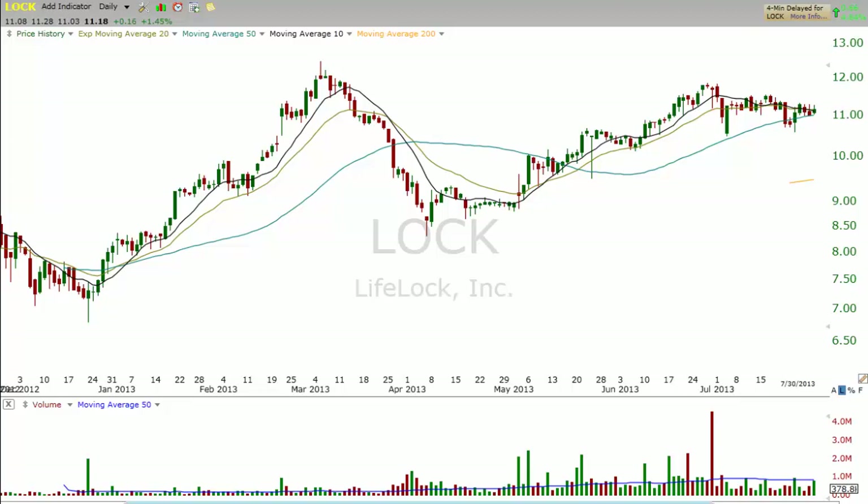In today's video, we're going to show you how we look for pullback entries when market conditions are strong.